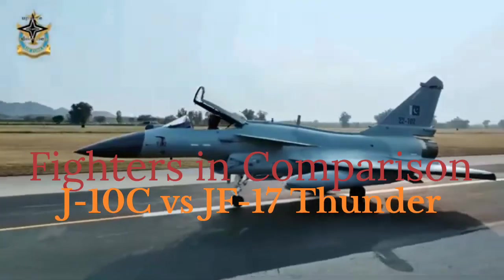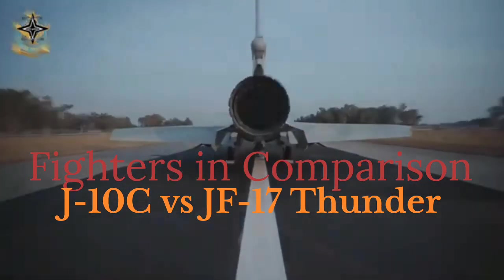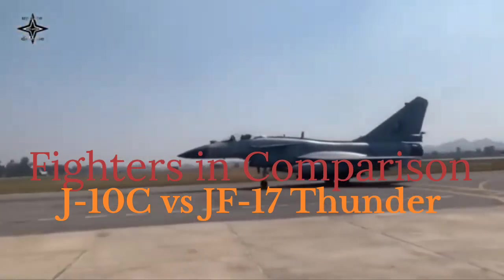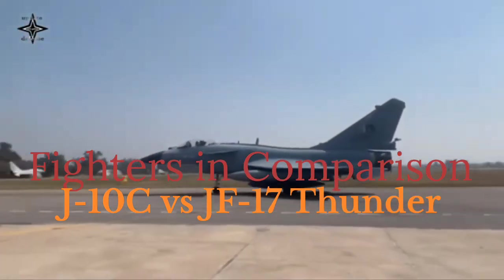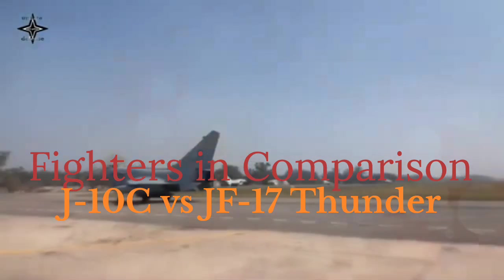Performance — J-10C. Equipped with a more powerful WS-10D engine or AL-31FN, the J-10C has superior speed, range, and agility. It also supports advanced thrust vectoring capabilities, enabling sharp maneuvers.